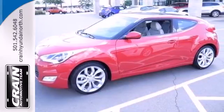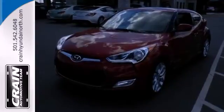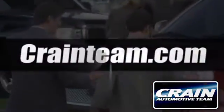It's the first of what will be a long line of imposters. Come take a drive in this Veloster. Visit us anytime at craneteam.com.